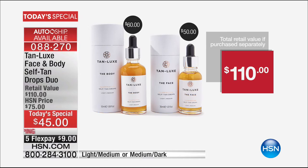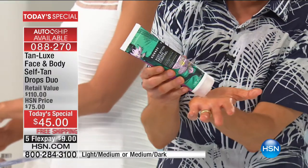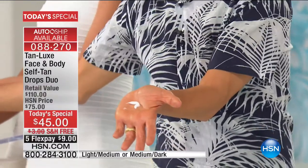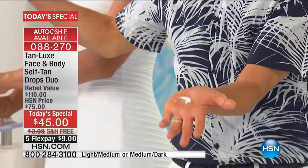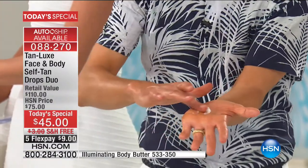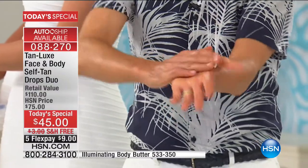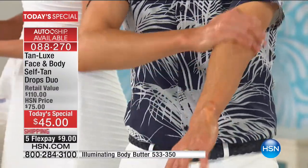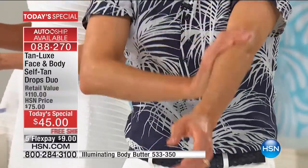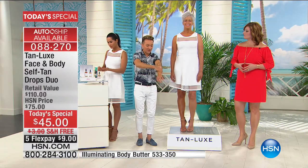I want to show you just how amazing Tan Luxe is and how easy it is. If you're watching at home and you apply a body lotion, cream, or serum, just take your regular lotion and your regular dosage, add a couple drops, mix it together, apply it, and just like magic you've transformed your favourite body lotion into a self-tan. The only rule: wash your hands and that's it. It will be undetectable, gorgeous, golden, and flawless.